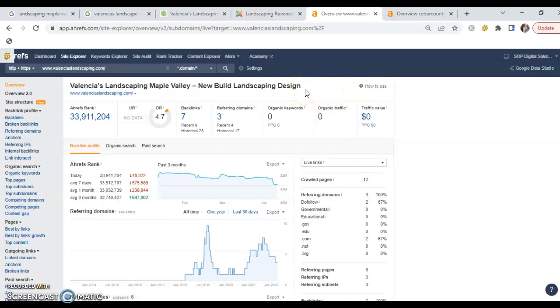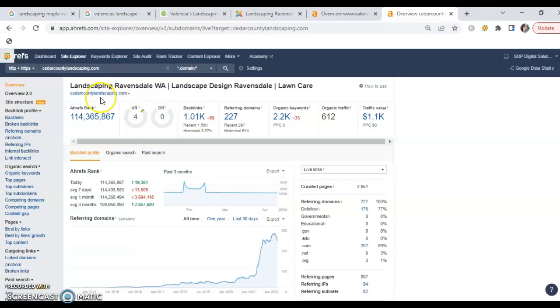Now let me show you what Cedar County has going on. Their trust factor rating and power rating are much stronger, and they've got over a thousand backlinks running to their site. A backlink is essentially a shout-out from another website to theirs — what backlinks do is give you both credibility and exposure.